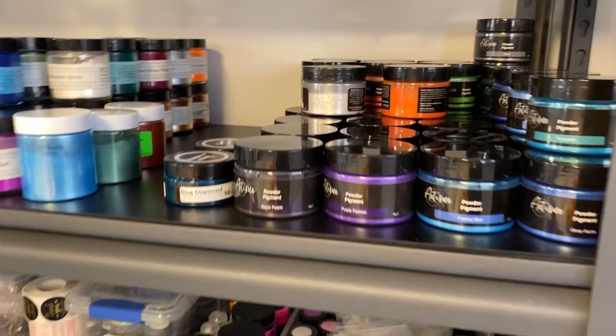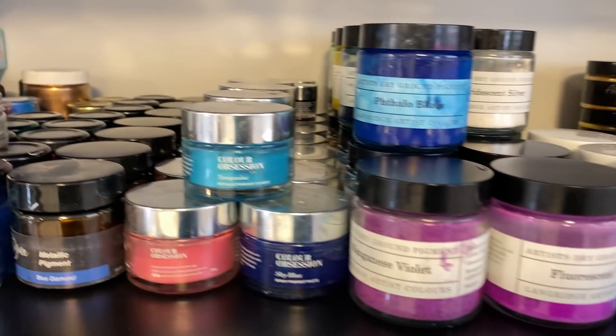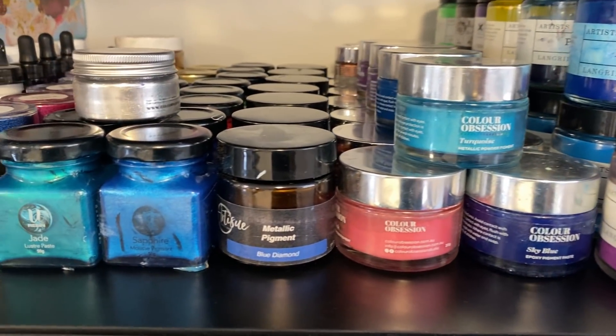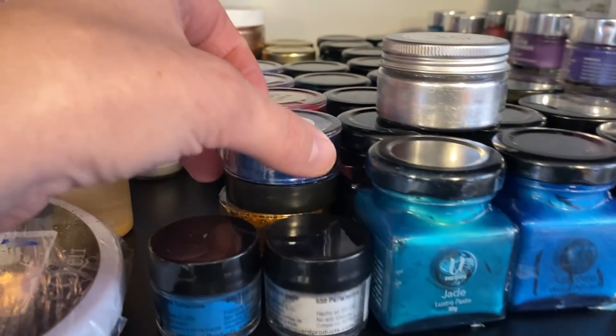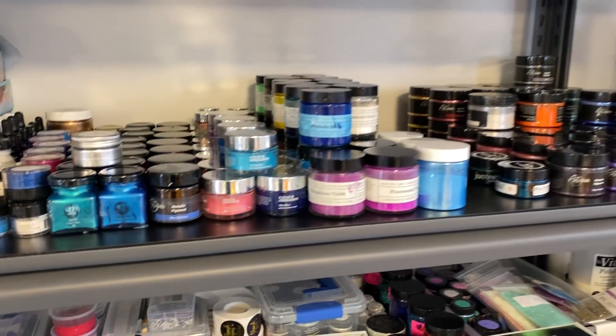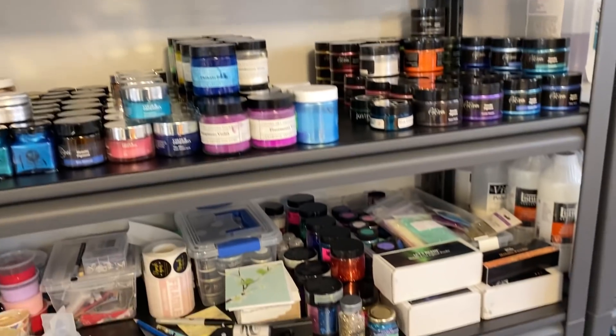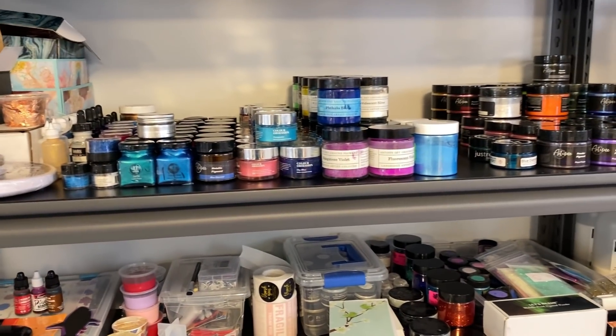I reorganized everything up here — there's all my Artie Sue, my Langridge, my Color Obsession, U Resin, and my pigments from Resin Art. I've been organizing and cleaning up around here. That's it — until next time guys, see you then, bye-bye!